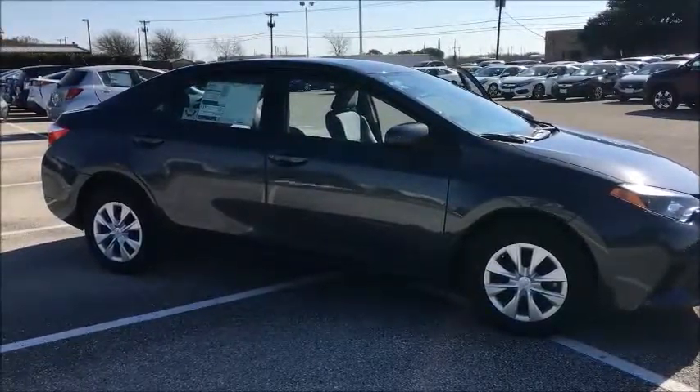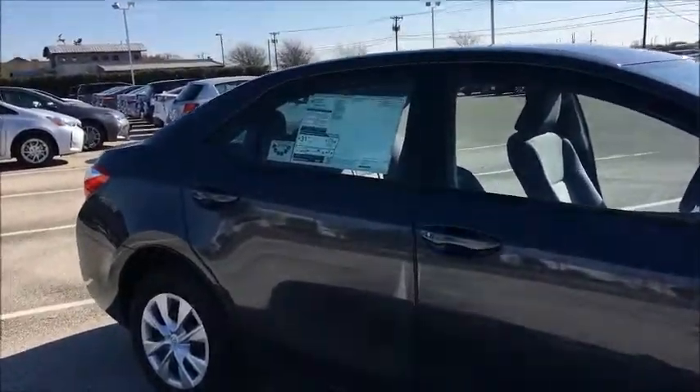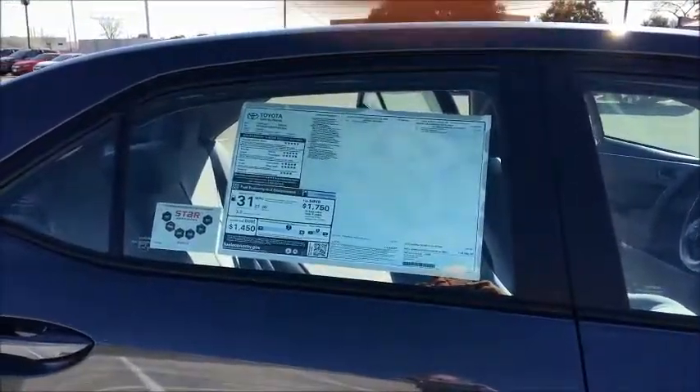Hi Claudia, this is John from Round Rock Toyota. I just wanted to send you this video of a 2016 Corolla L grade. This is the base model Corolla that we have in stock. We only have a few of these left.